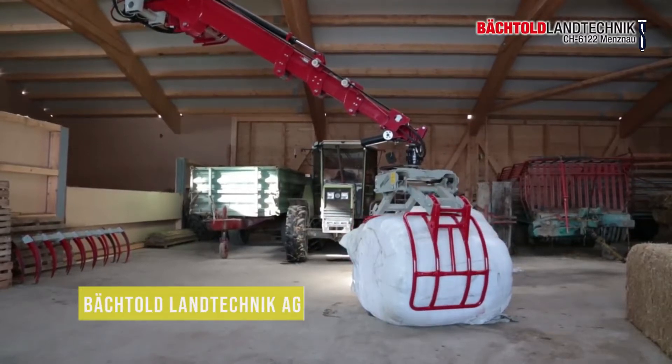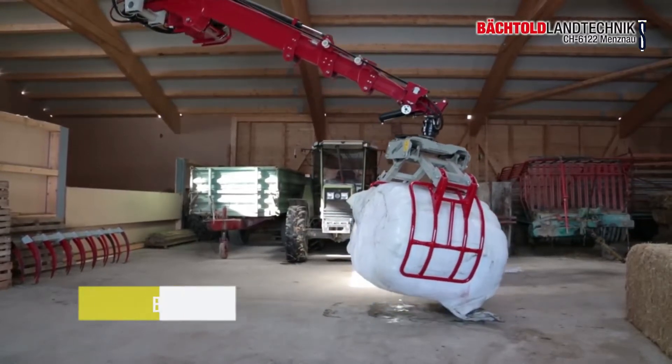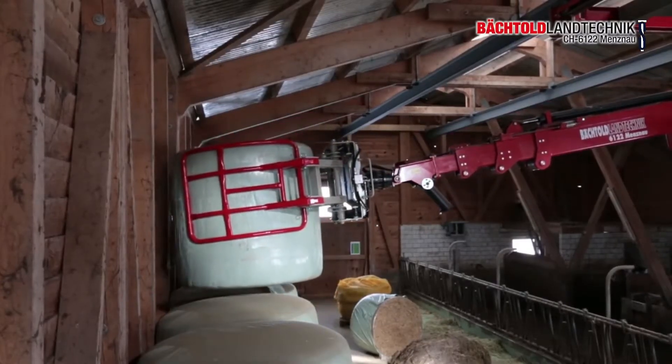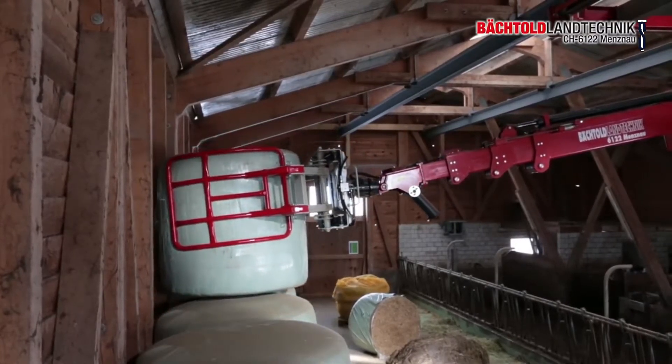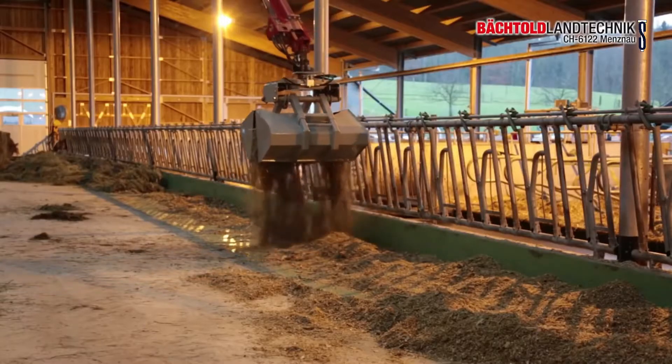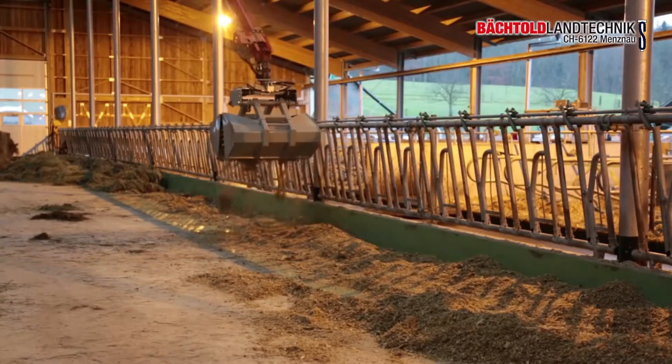Bächtold Landtechnik AG, the international company in Germany, has come up with a fantastic way to modernize society's crane system, making it easier for one person to complete the job. One person can use the machines rather than six people participating in the program. This speeds the process up a great deal.